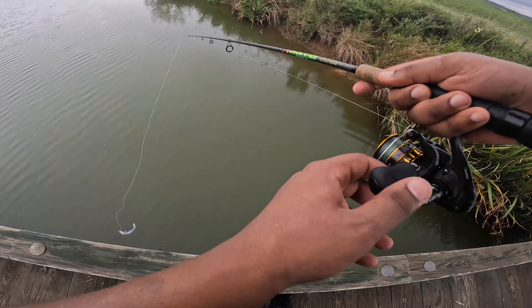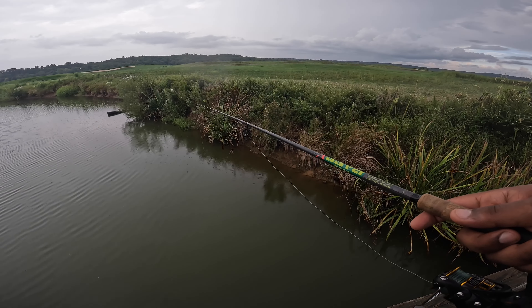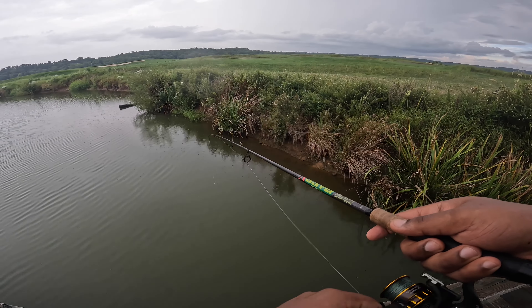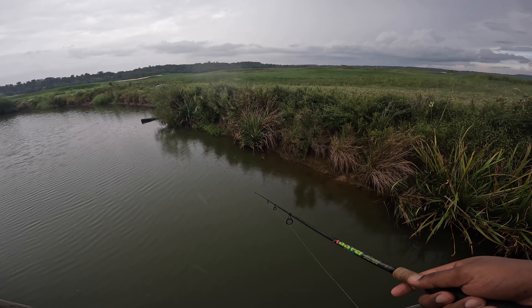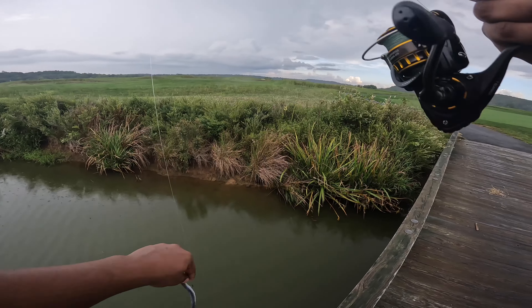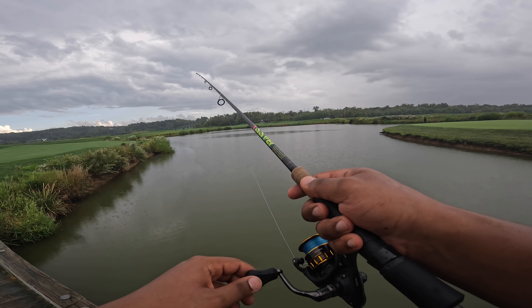Oh my god guys, I just had a monster on! Please take it again — that was insane. I thought I was just snagged, that's how big he was. I didn't even get a proper hook set on him. That was a monster fish — we messed up. That's really unfortunate, maybe we can redeem ourselves.